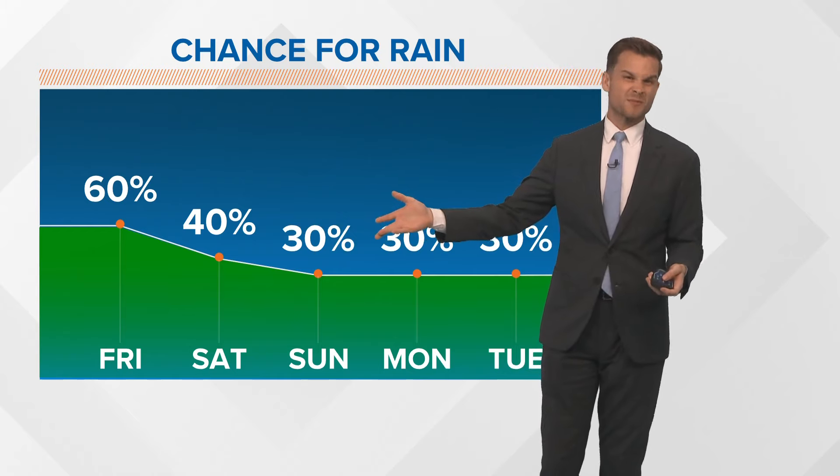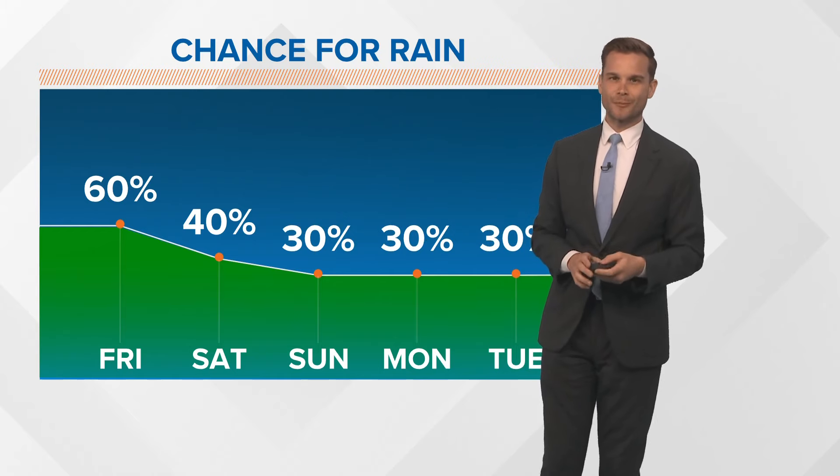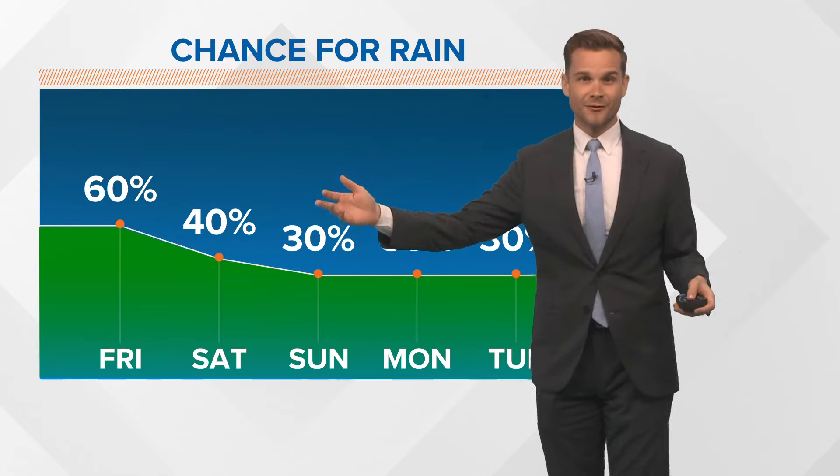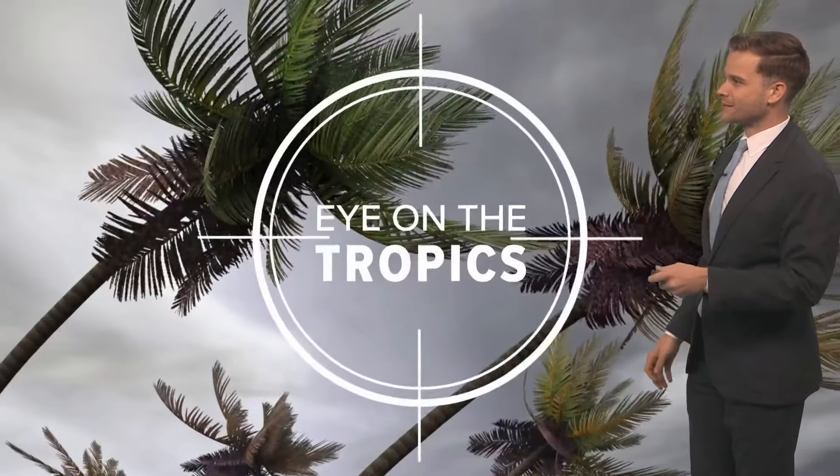Your weekend plans — some spotty storms. Maybe you're going to spend it at the pool. You may have to run in every now and then if those storms do develop. Just how you have to play the game for our summer months down here on the Gulf Coast.